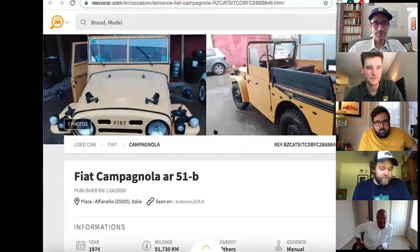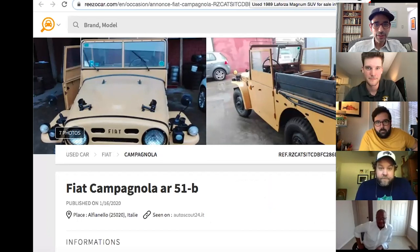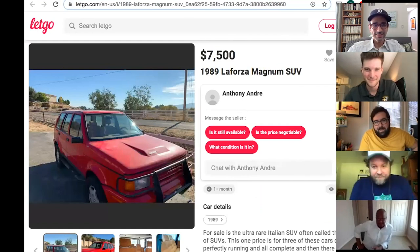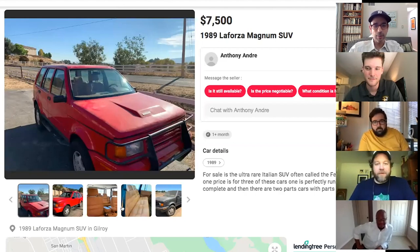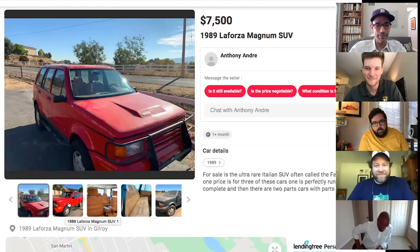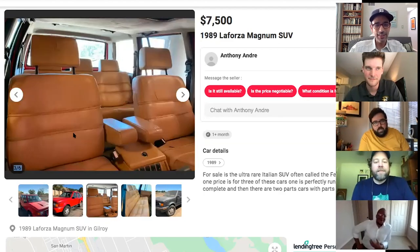Tony's second pick is a 1989 LaForza Magnum. It's a Rayton Fissore version of a Fiat with some Isuzu components — Isuzu axles, some Fiat parts — and the LaForza company took that platform and built a luxury SUV out of it, putting in a 5.0-liter Ford Mustang engine, assembled by Pininfarina.